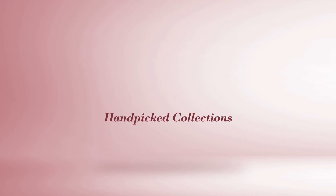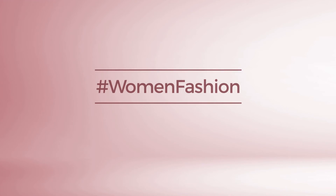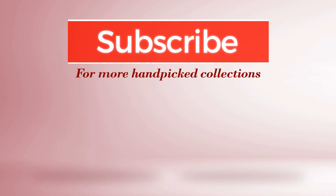Thanks for watching this hand-picked collection by hashtag Women Fashion. If you didn't like it, write something mean in the below comments. Otherwise, subscribe to our channel.